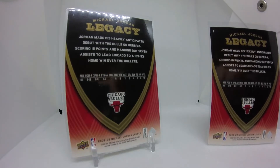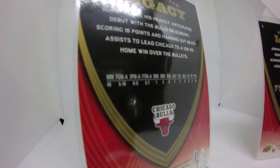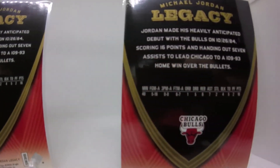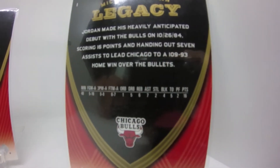They ended up winning the game. The front tells you the time, where it was played, who they played. Final score — Bulls won 109 to 93. Michael played 40 minutes and scored 16 points. As far as his debut goes, not a horrible start.